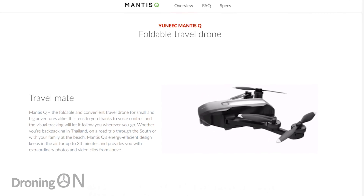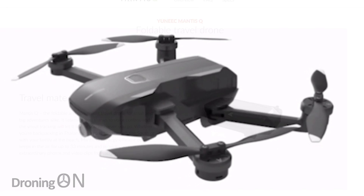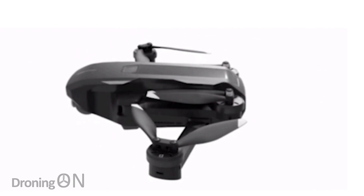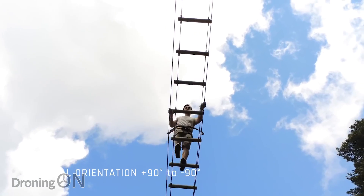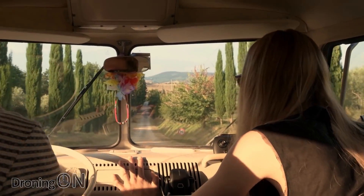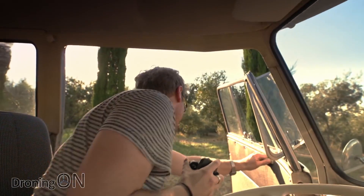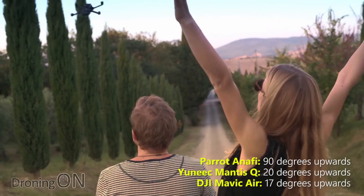The obvious point is that its form factor is very similar to the Mavic Air. It's impossible not to talk about DJI drones when talking about market competitors like the new Mantis Q. Now, one new recent drone from Parrot, the Anafi, has an upward tilting gimbal and that has really massive appeal. The Mantis Q doesn't tilt 90 degrees upwards, however it does give a tilt of around 20 degrees. Just as a comparison, the Mavic Air tilts upwards 17 degrees, so the two are a little bit on par there.